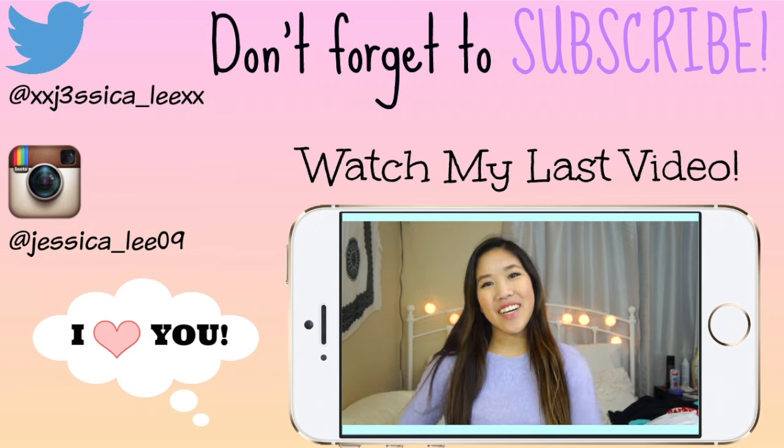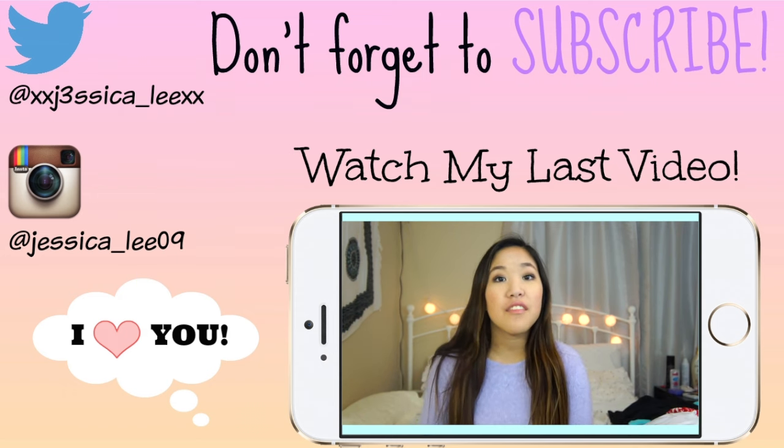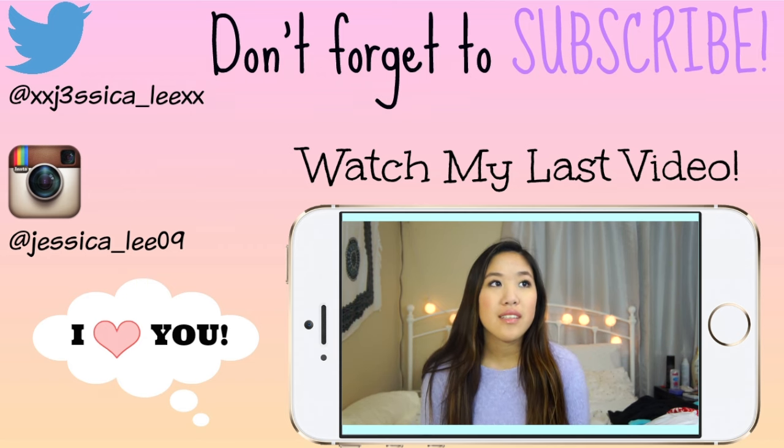Hey guys, welcome back to my channel! Today I'm going to be doing a haul video for you guys because I have not done a haul video in forever, so I'm doing one right now.